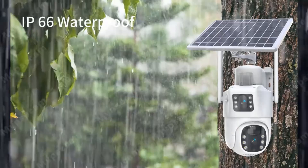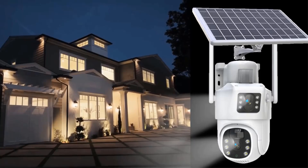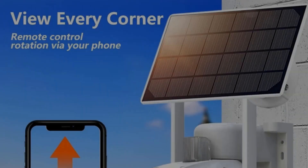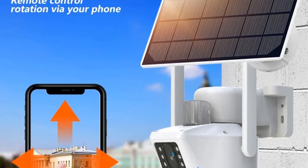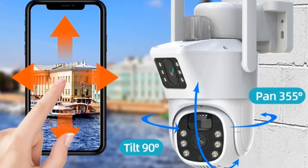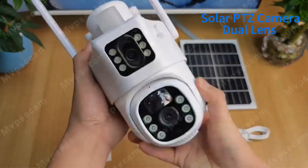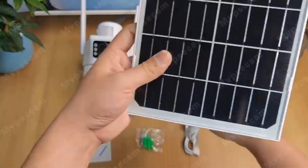Powered by a built-in rechargeable battery and solar panel, it ensures long-term operation with minimal power consumption. Additional features include two-way audio, PIR motion detection with app notifications, and support for cloud and TF card storage up to 128GB. Compatible with Android and iOS platforms, it provides flexible installation options suitable for homes, offices, and retail stores. The camera is backed by a three-year warranty, reinforcing its durability and reliability for comprehensive security monitoring.